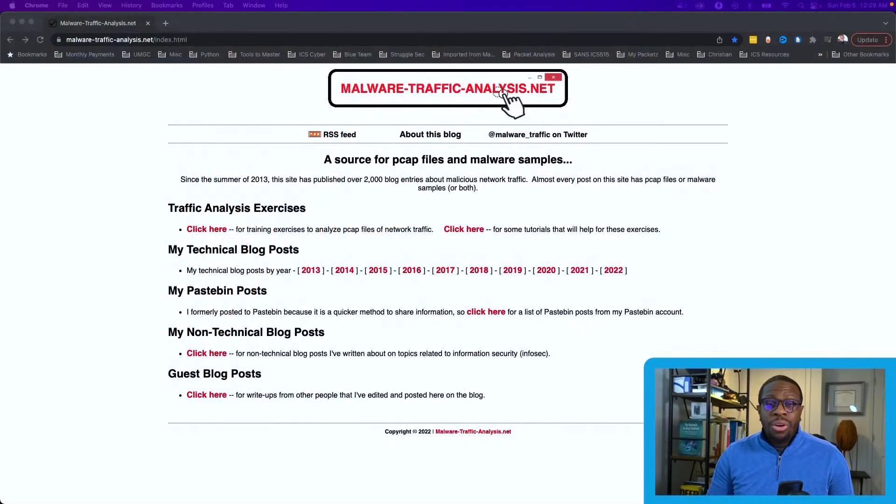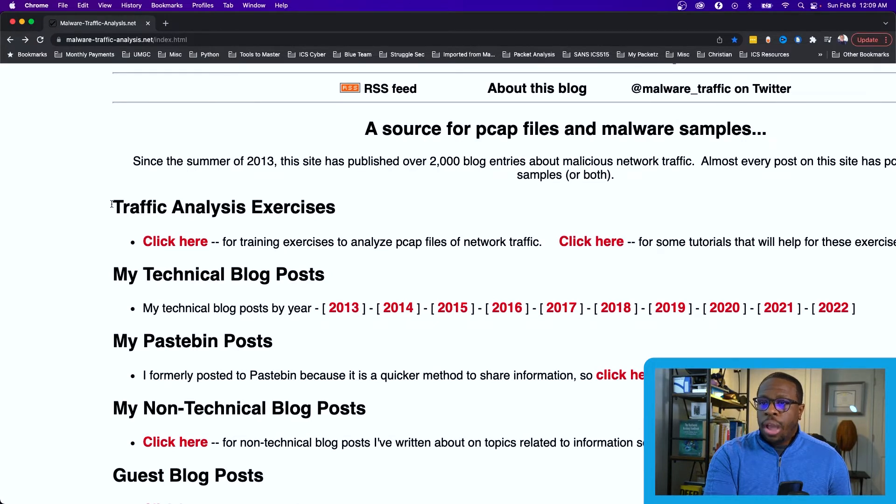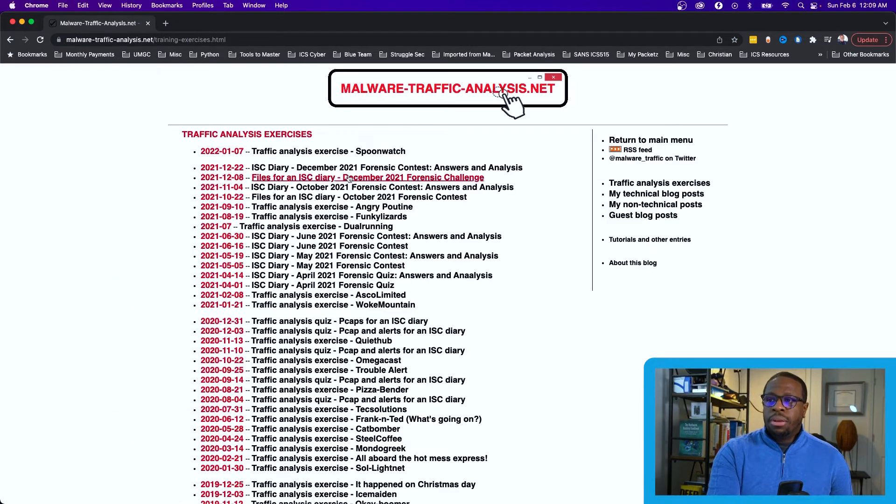Beyond that questioning attitude, you should also be able to lab up your environment and practice your skills. A great skill to practice in cyber security is network traffic analysis. I want to show you an example using a website called malware-traffic-analysis.net, which is an awesome resource. When you go to the site, you'll find a section called 'Traffic Analysis Exercises' where you can click through to analyze PCAP (packet capture) files of network traffic.